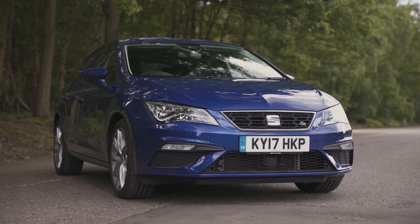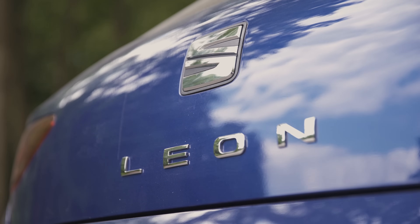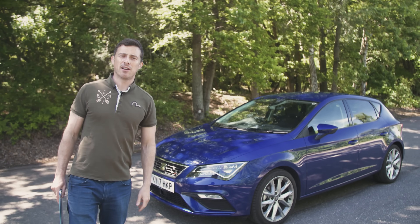The way it's been spiced up is the exterior design. It's a little bit more sporty looking than the Golf, yet ironically it's slightly cheaper. So the range starts at £17,500.